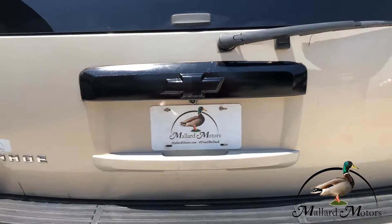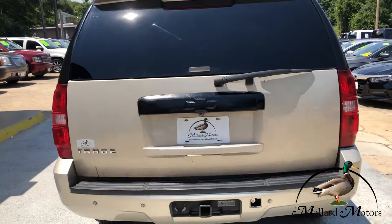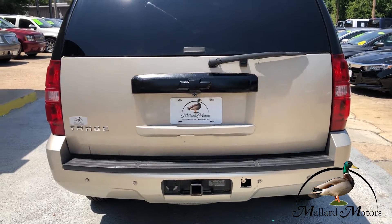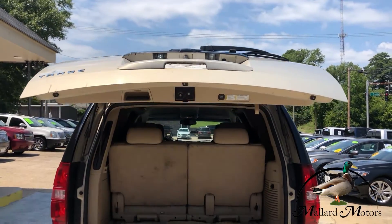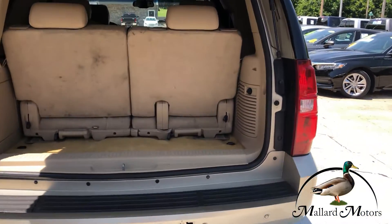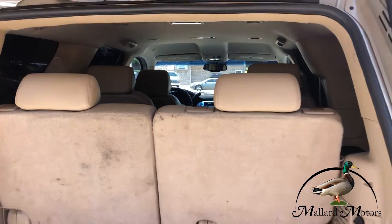Got a towing package on the back. Backup camera. It's got the power lift gate on it — there we go. A little bit of storage right there, but you can always lay that third row seats down if you need a little bit more room.